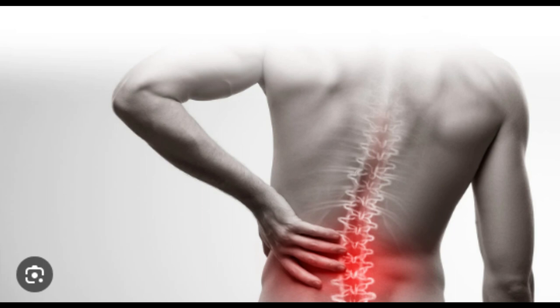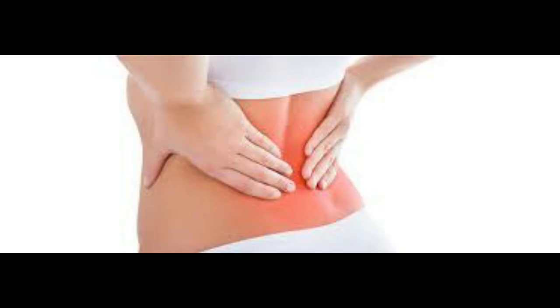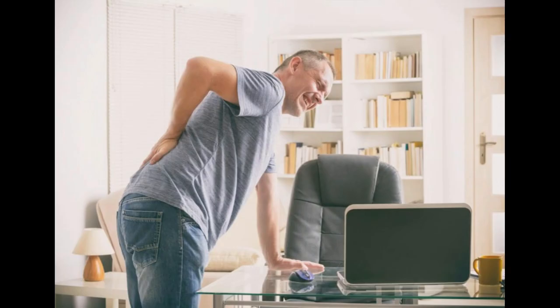Back pain can be a source of discomfort and hinder daily activities. Fortunately, there are various approaches to alleviate and manage this common ailment effectively. Here are 10 ways to find relief and improve your back health.